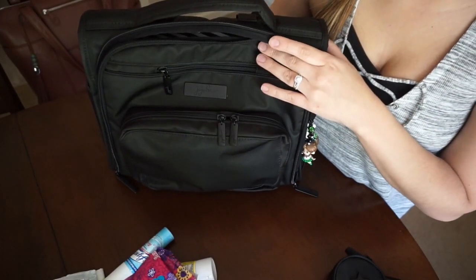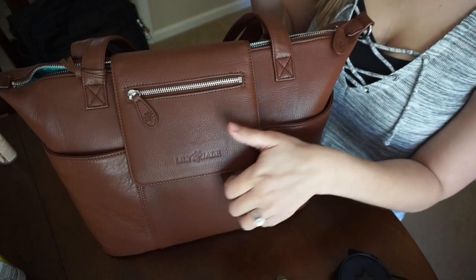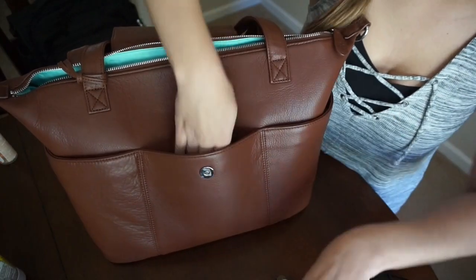Now that everything is out of the BFF, I'm going to show you how I pack it in my Lily Jade. This is my Lily Jade Madeline bag in the Brandy color — it's very beautiful. In the big pocket under the flap, the only thing I keep is a hair spring and my keys.